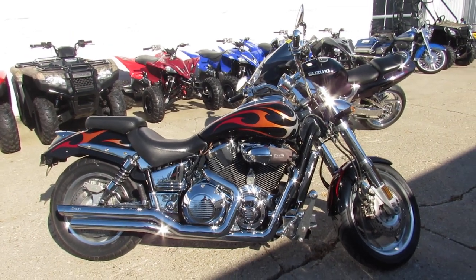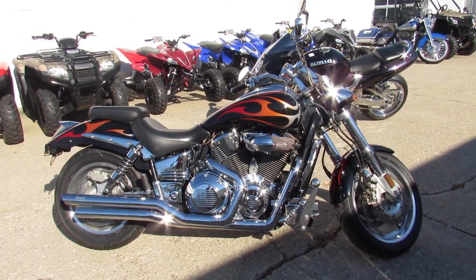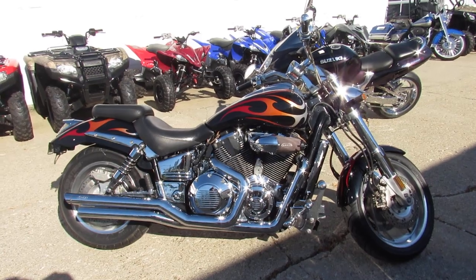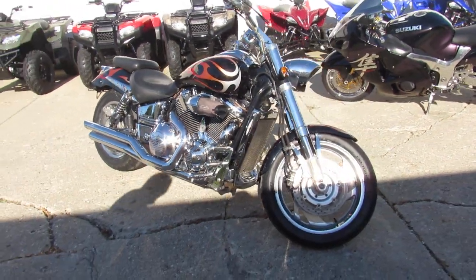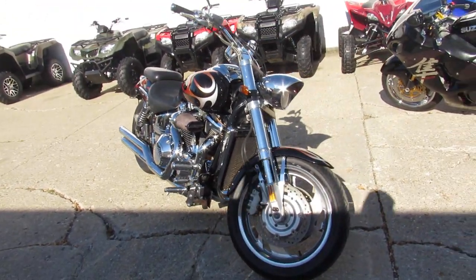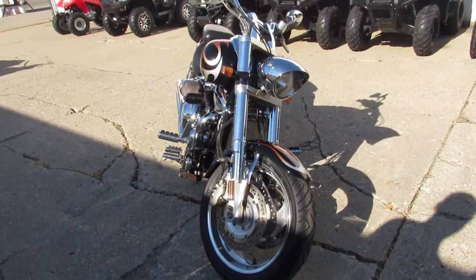Hey guys, anybody looking for a big bore cruiser? We got it here at Approval Powersports. We got a 2006 Honda VTX C — so it's custom — we got this thing priced right at $35.99. These things are hard to find.